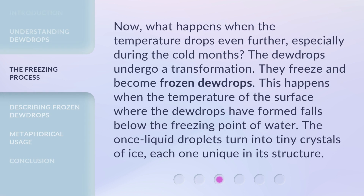Now, what happens when the temperature drops even further, especially during the cold months? The dewdrops undergo a transformation — they freeze and become frozen dewdrops. This happens when the temperature of the surface where the dewdrops have formed falls below the freezing point of water. The once-liquid droplets turn into tiny crystals of ice, each one unique in its structure.